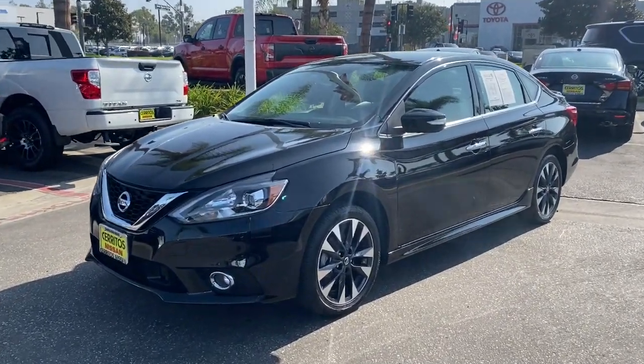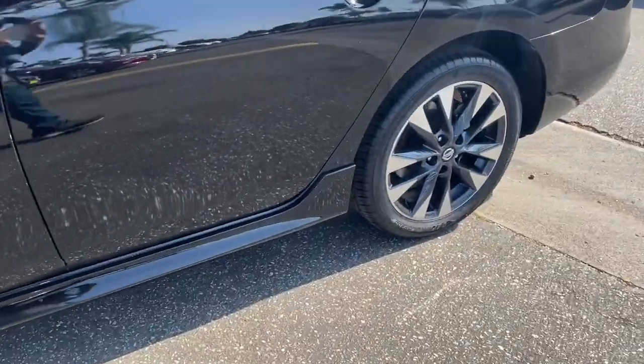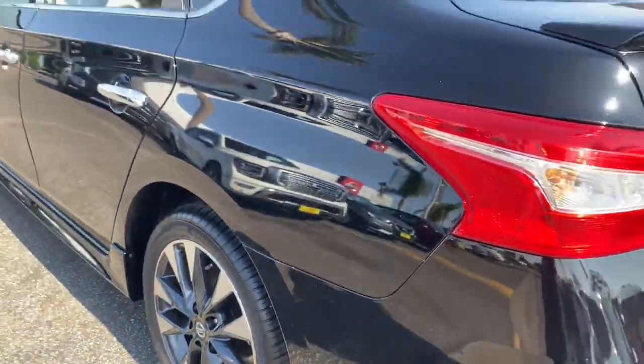Look no further than the 2019 Nissan Sentra. This vehicle still has fewer than 60,000 miles on the clock, so it won't last long.